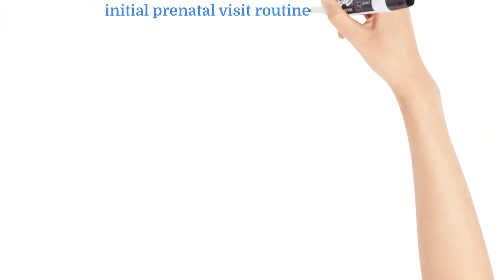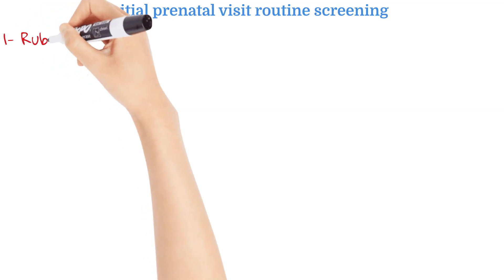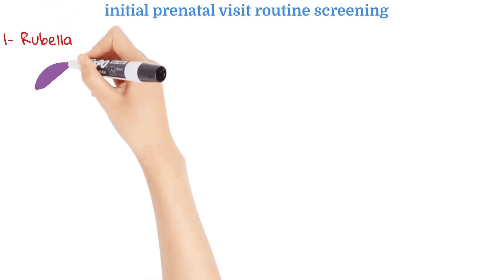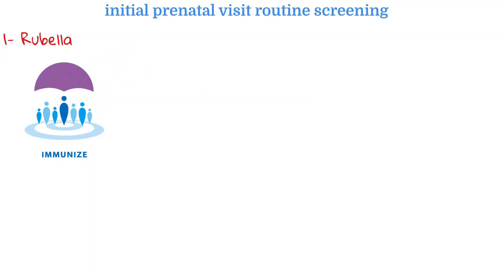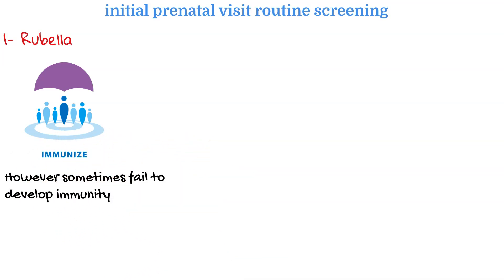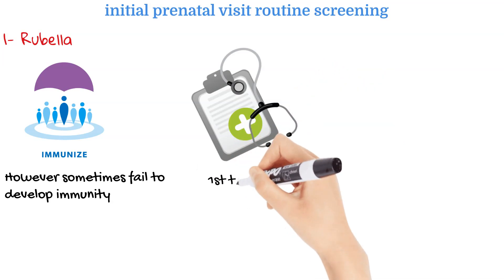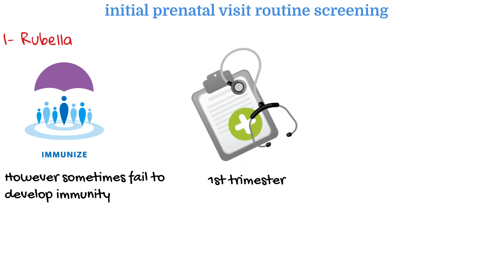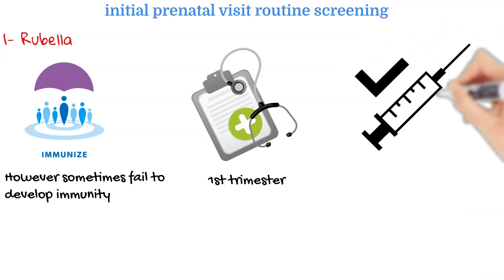As part of the initial prenatal visit routine screening, there are some infections we need to screen for. First, rubella. Nowadays most women are rubella immune because they received vaccination as children. However, sometimes even with the vaccine, patients do not build up immunity to rubella. It is recommended that we screen to determine if the patient is rubella immune or non-immune in the first trimester. Unfortunately, if they are non-immune, we are still not able to give the vaccine until after delivery.